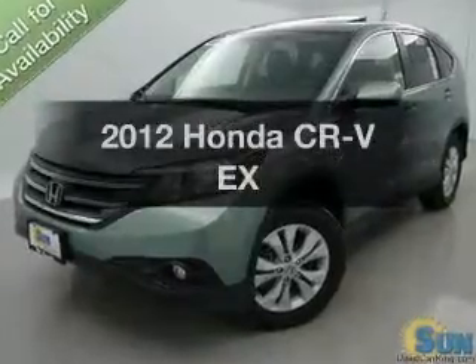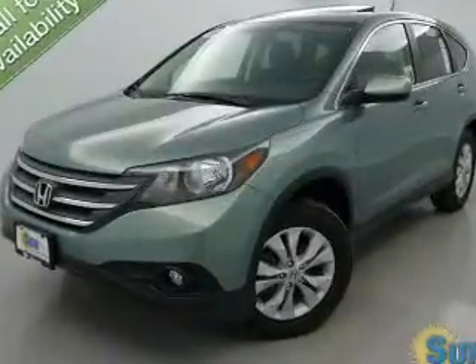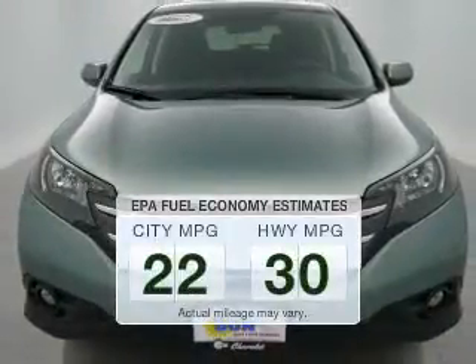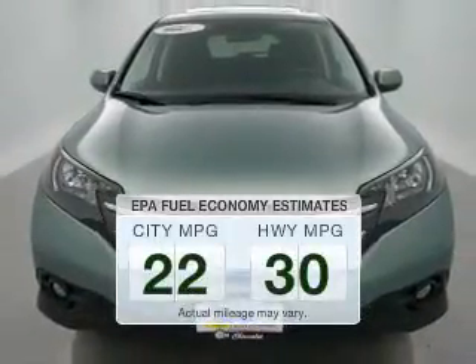Introducing the 2012 Honda CR-V. This is the set of wheels you've been looking for. Save your money and make fewer trips to the gas station when driving this fuel-efficient vehicle.